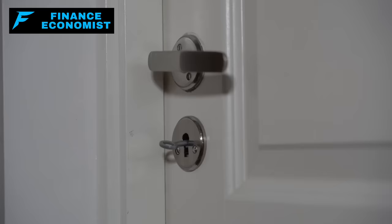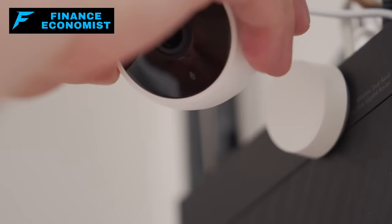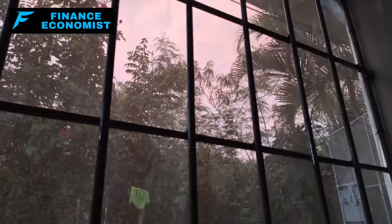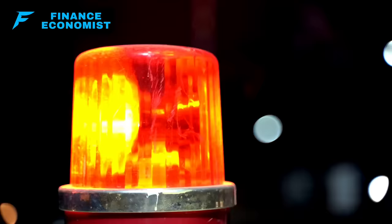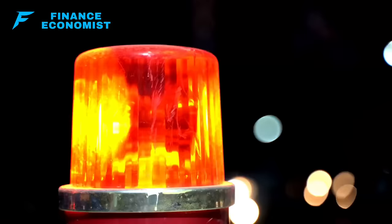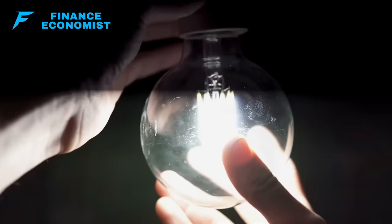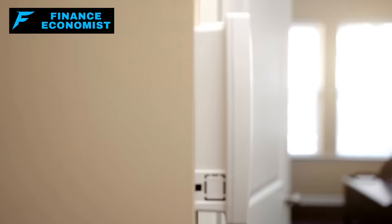For doors and windows — your home's first line of defense — consider solid-core doors and deadbolt locks. For your windows, security films make the glass tough to break, and window bars or grills add an additional layer of protection. A good alarm system not only scares off intruders with a loud siren but also alerts you to security breaches. Make sure your system has door and window sensors and motion detectors, and choose a system that works even during power outages or network disruptions.